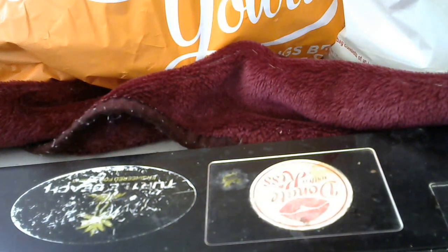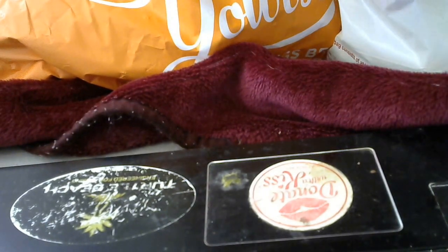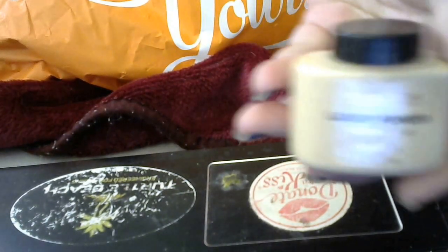And I got the Makeup Revolution Luxury Powder in Banana. They finally had one left, because I had been looking for this.